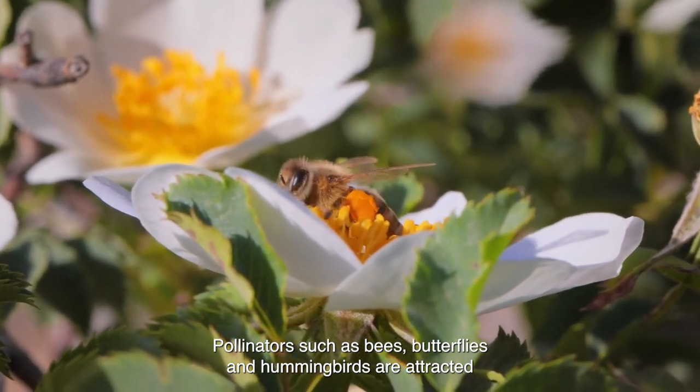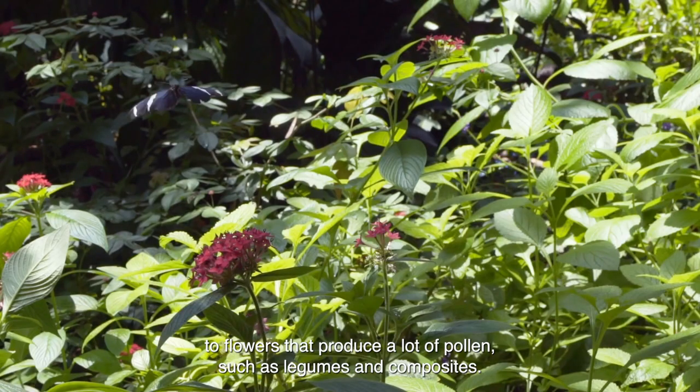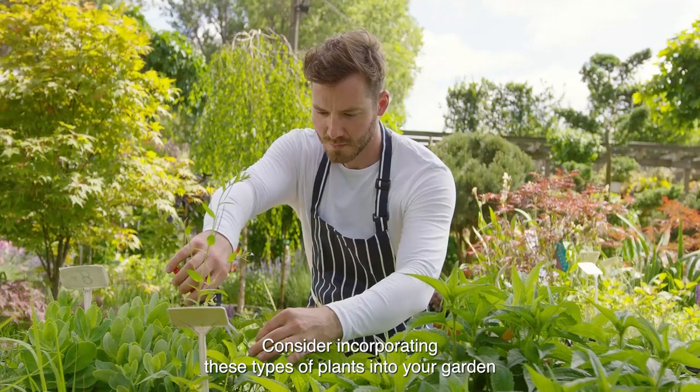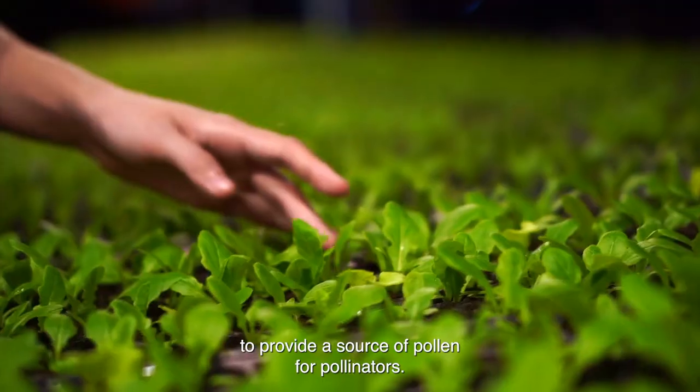Pollinators such as bees, butterflies, and hummingbirds are attracted to flowers that produce a lot of pollen, such as legumes and composites. Consider incorporating these types of plants into your garden to provide a source of pollen for pollinators.